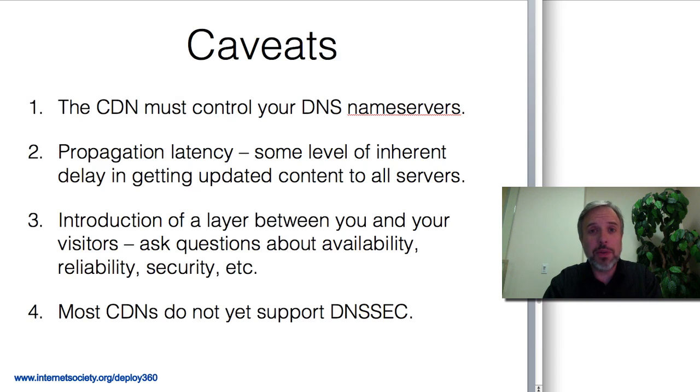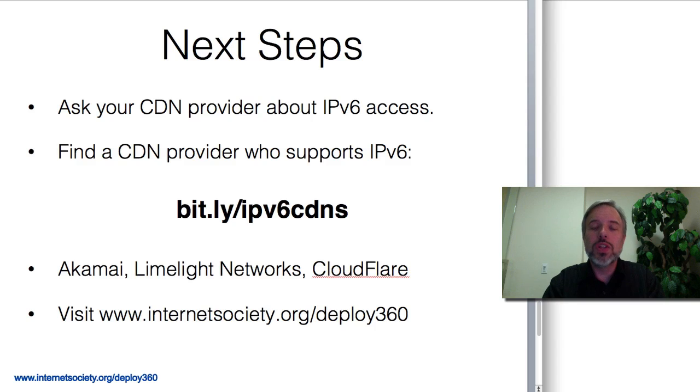Now if you're okay with the caveats and ready to get going, what you need to do first is: if you've got an existing relationship with a CDN, talk to them about IPv6. Many of the largest CDNs, folks like Akamai Technologies and Limelight Networks, are providing IPv6 capability for customers — you need to ask about it and find out what's involved.